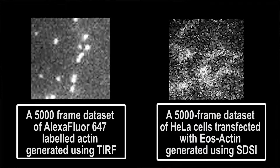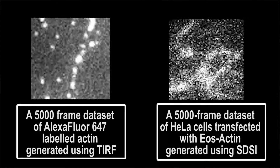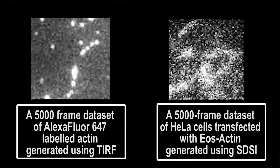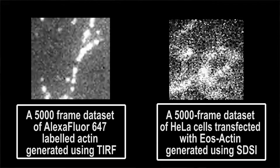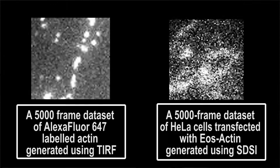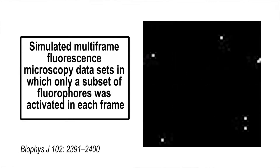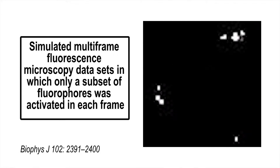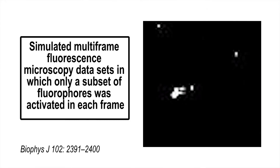The spinning disk microscope produces focused images at high speed because it has a disk with an array of tiny holes in it that removes the out-of-focus light. Combining the microscope with new fluorescent probes that switch between bright and dark states rapidly allows bioengineers to see structures three times smaller than could usually be seen using standard light microscopes. The group has been able to visualize chromatin, the protein structure that controls DNA expression.